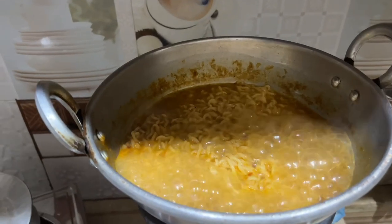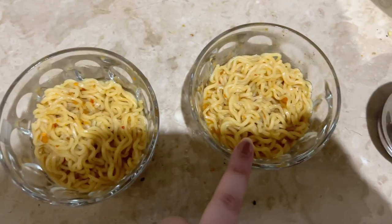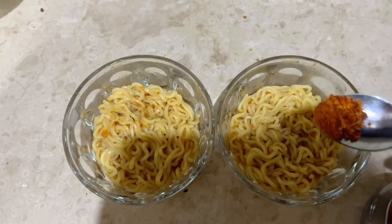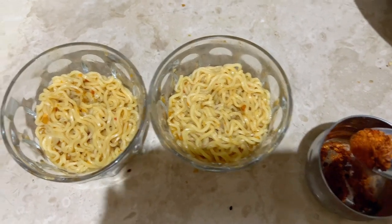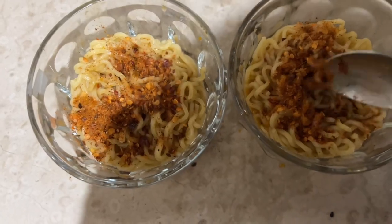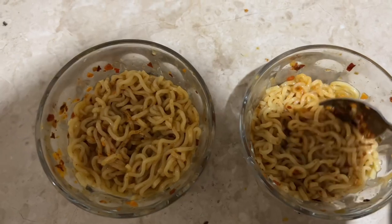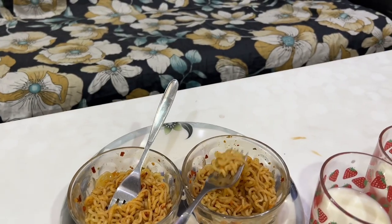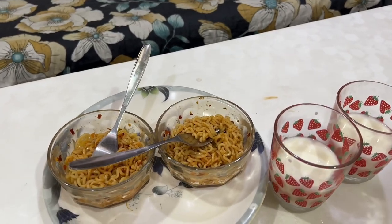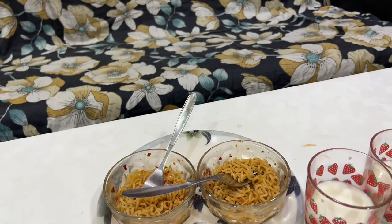The noodles are almost ready, as you can see. Now we will add the noodles first in the bowl. This is Kashish and Kanishka's. The rest of the Magi I have decided to set aside. As I said, we will not waste the whole Magi. Now I will add the special masala. I guess it will be enough for them both. Let's mix it. Mix mix mix mix mix. Let's talk about Kanishka and Kashish.